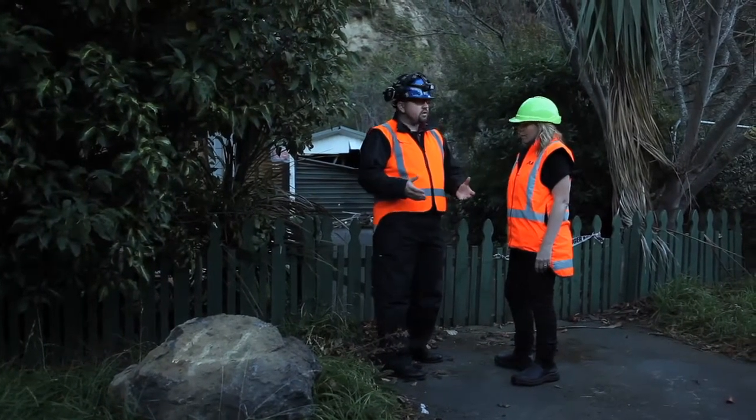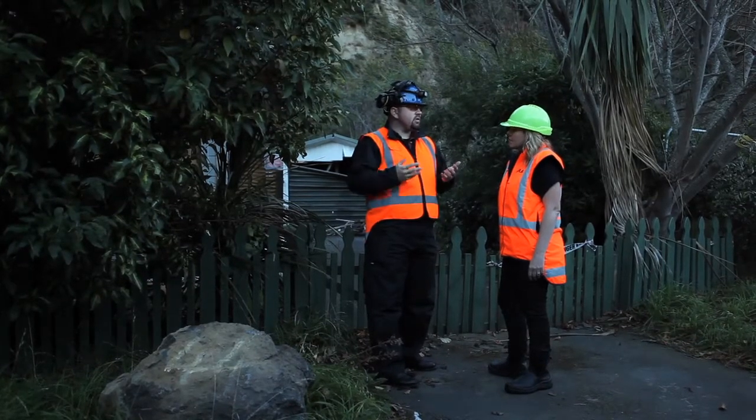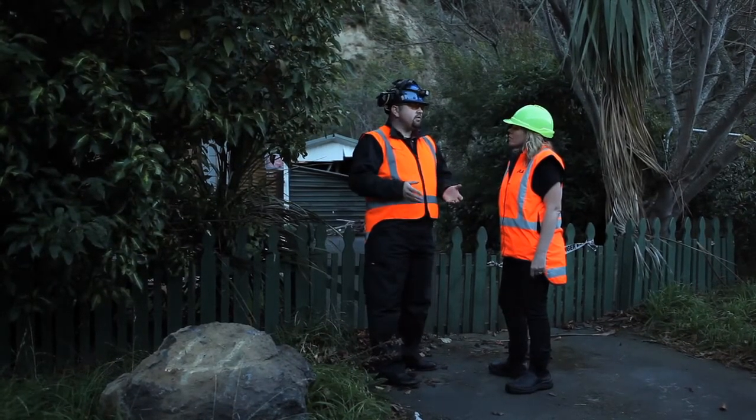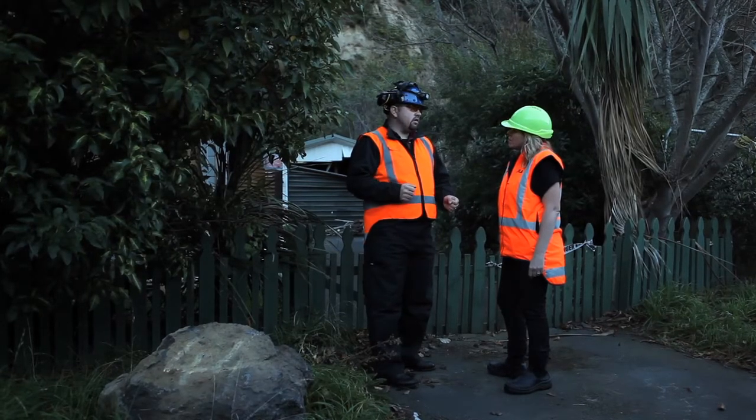So if you're looking at life safety risks, properties such as this one behind me and others that have been zoned red — the life safety risk is actually very severe, and hence it has been zoned red. Thank you.